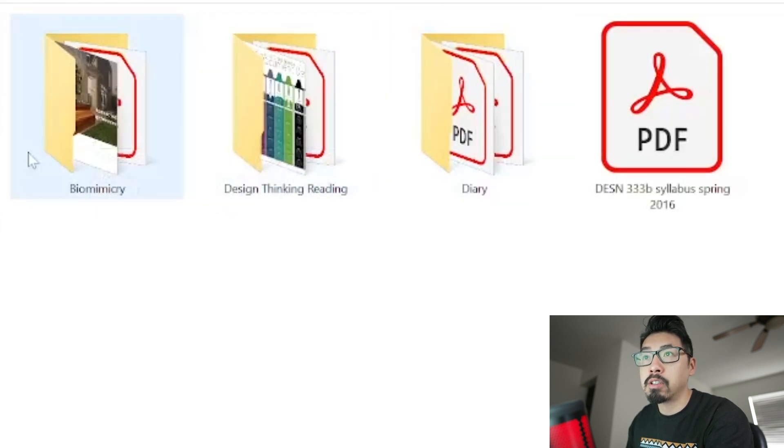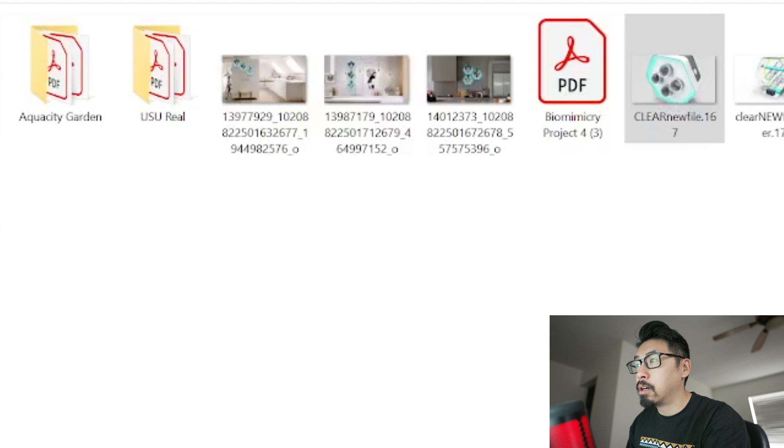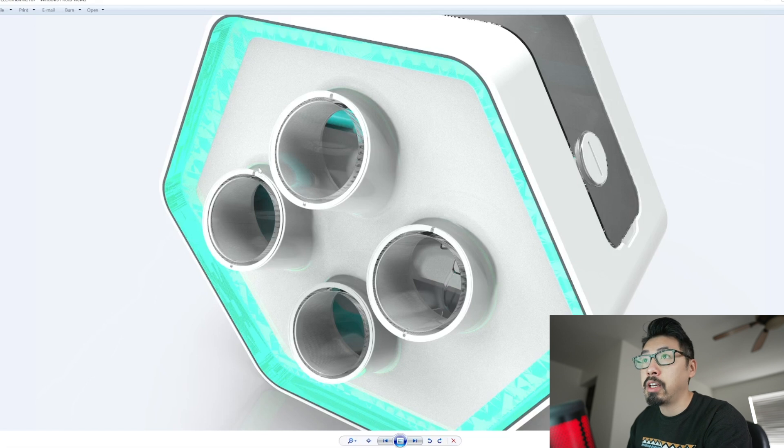I worked on a couple of different projects in this class. Biomimicry was cool. So biomimicry — this is a continuation of a project from last semester, link should be down below — we worked on as a team. It's a competition called the Biomimicry Design Challenge, where you come up with a product that is biomimicry-derived. You're studying animals, bugs, and systems and how they solve their own problems, then applying those solutions into your own design work.